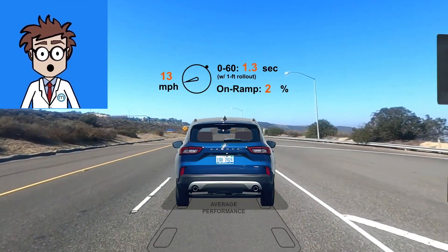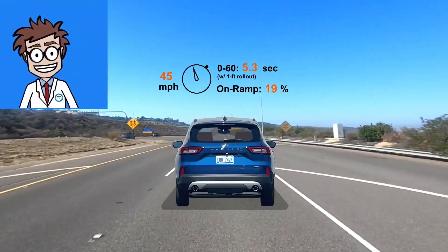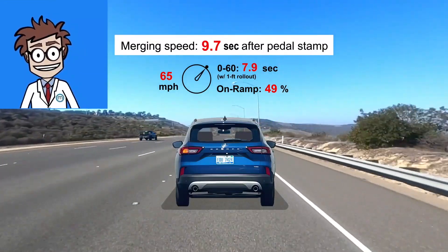Did you see how the Escape momentarily matched the average car? That's the effect of the electric motor's initial torque helping out the gas engine. 60 miles per hour happens in 7.9 seconds, and it hits merging speed in 9.7.